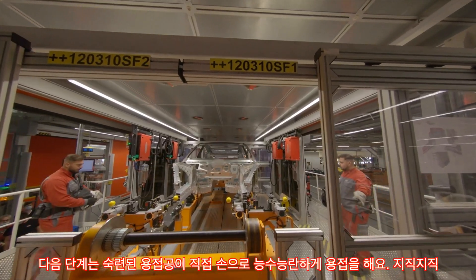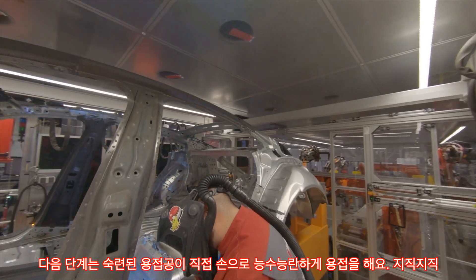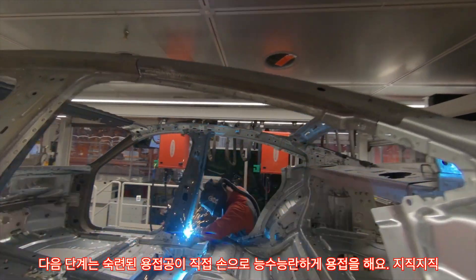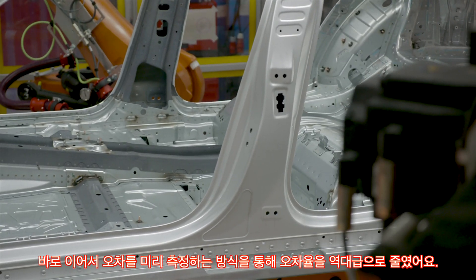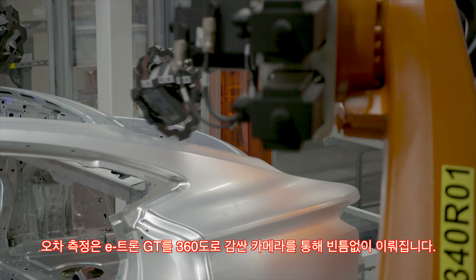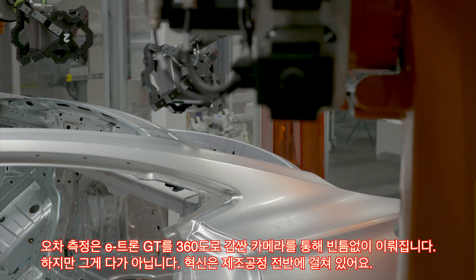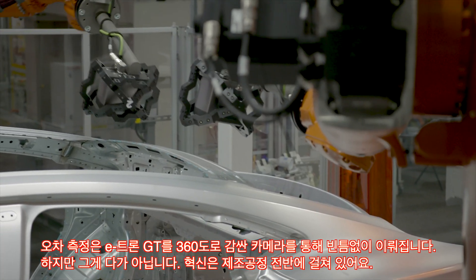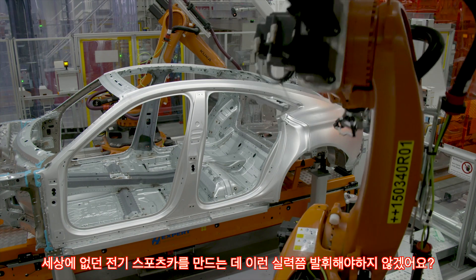The next stage sees experienced welders achieve a perfect seam by hand. Inline correlation-free measuring — an all-time first — guarantees even greater precision. Measurements are taken from 350 different points on the e-tron GT body, yet another innovation that is unique across the group. This ensures the highest quality standards for the new fully electric sports car.